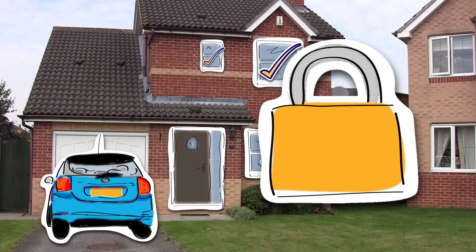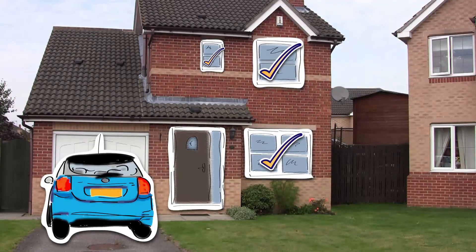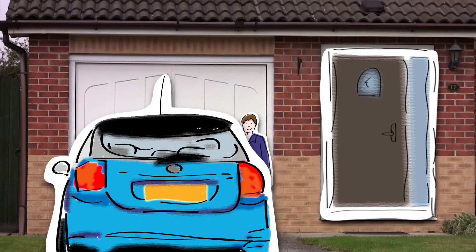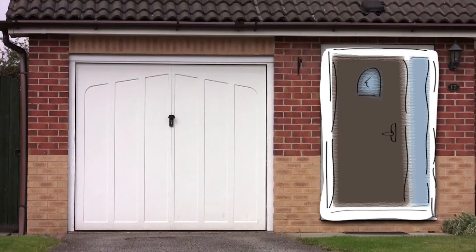Security. Important stuff when it comes to the home, don't you think? Let's take a regular home with regular windows and doors. Meet Tom. He's on his way out. He locks up and makes sure that all the windows are locked tight and all the doors are secure. Tom drives away feeling confident that all is safe and sound.